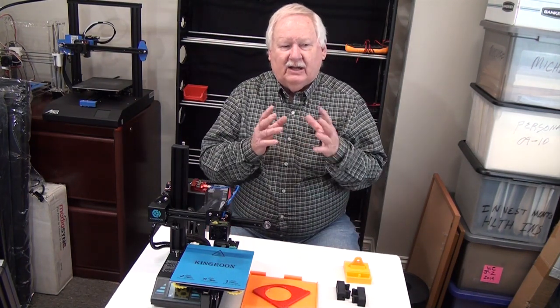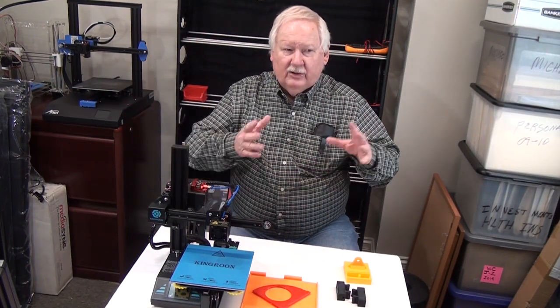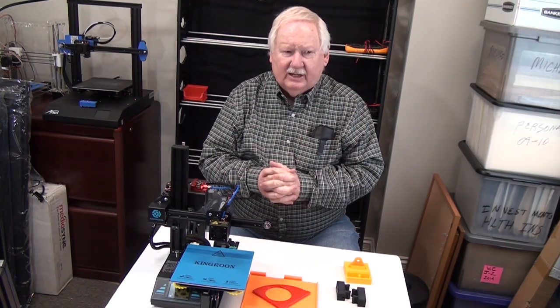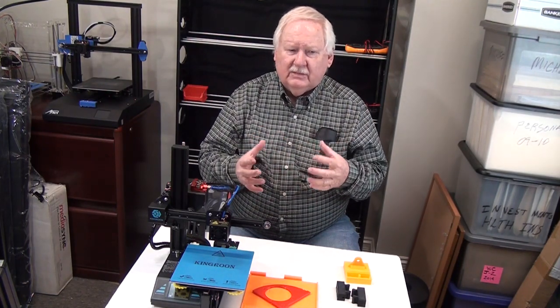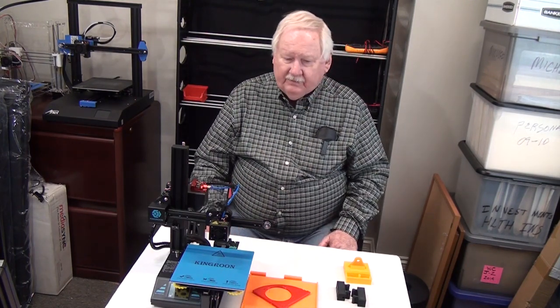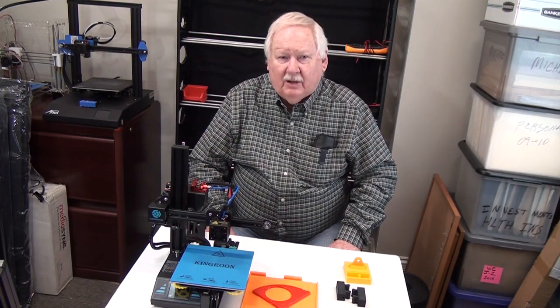In some of the videos I've tried to talk about some different printers — like the Arnett printer, the King Rhone, and some others that I have. I've tried a lot of different printers, and there are advantages and disadvantages to all of them. I've tried to pass along things that I've picked up along the way.